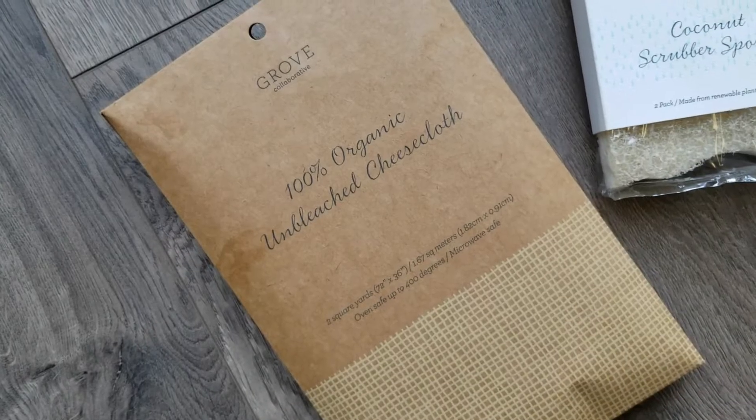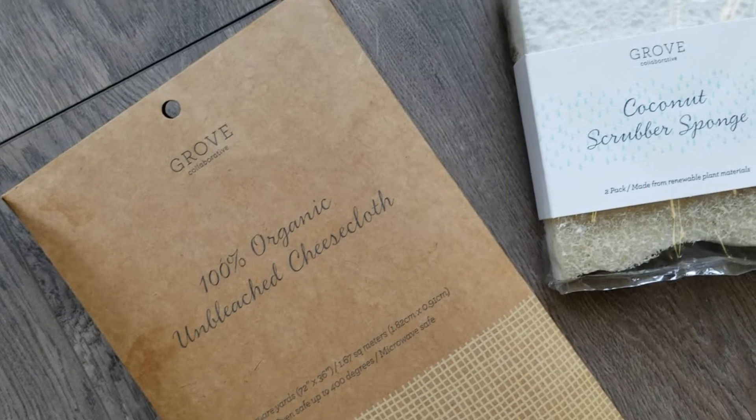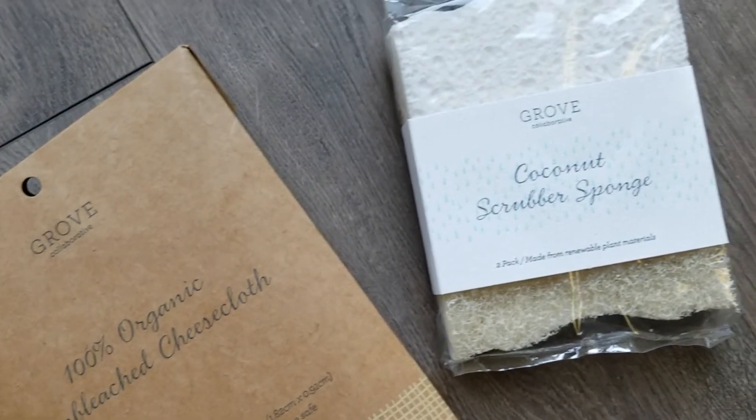I also picked up this 100% organic unbleached cheesecloth. I thought this would be a good idea to use when I'm making my lemonade — I just started making my own lemonade, it's super easy and it tastes delicious, and they just never seem to have the lemonade I like in store. I thought this would be good to strain the pulp and the seeds. Maybe I'll get into making my own orange juice too. I thought it would be good for that — I'll just see how it goes.